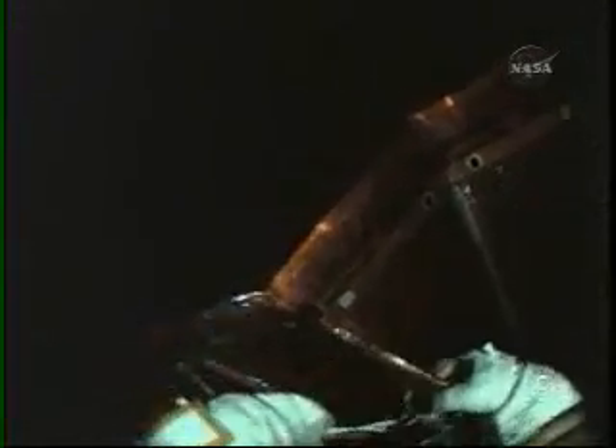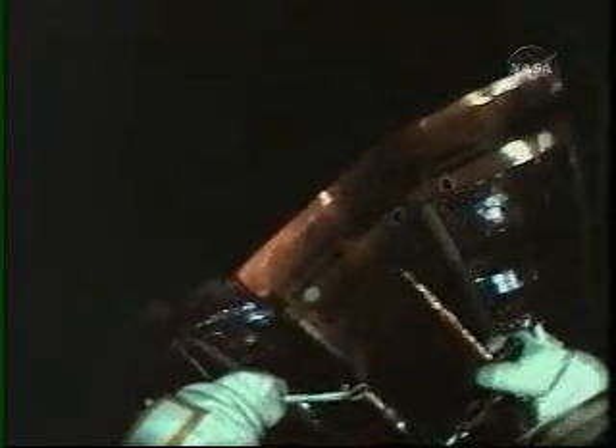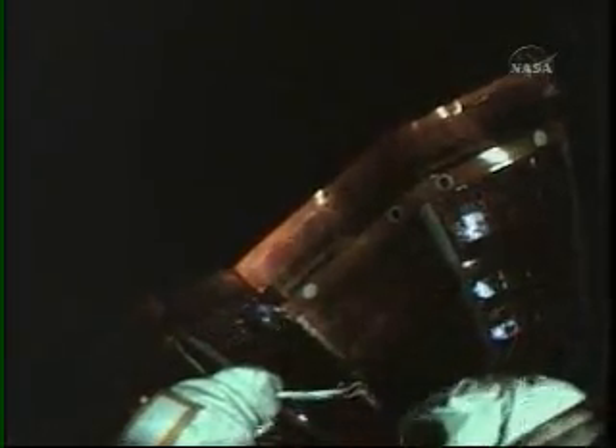And Scott, can you just pull the panels from where you are? Yes, I can — that's my plan. Discovery Houston to sort of EVA. Go ahead. Yeah, we like the plan of just pulling the panels down to them if you can.